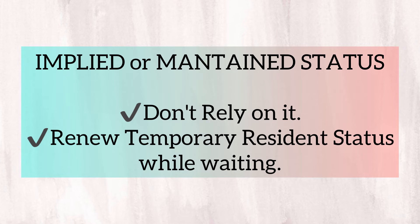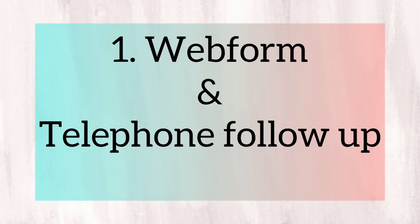My personal advice: while waiting for the decision of your applications, do not depend only on being on implied status. Secure your temporary status in Canada by renewing your work permit or visitor's permit. For a work permit, ask your employer to apply for LMIA. Regarding the web form and telephone follow-up with IRCC, I've provided the link in the description box. The web form is easy to use — just type in the information being asked as well as your concerns. It can also be used not only for follow-up, but also for submitting documents relevant to your application, like proofs of 24 months experience and letters of explanation.